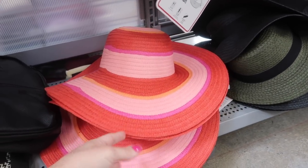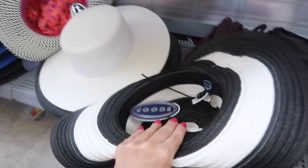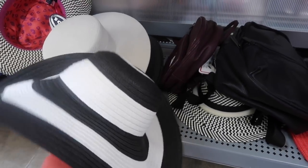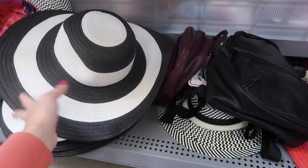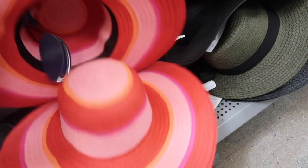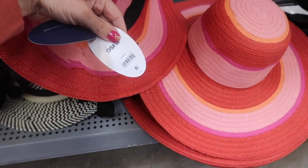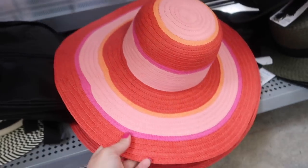Also seeing a new little floppy hat — these are from Scoop. I'm pretty sure I showed you guys this one but now I'm seeing this rainbow color. This one's also from Scoop and they are $14 — pretty good price for the brand.